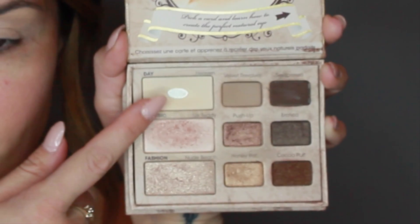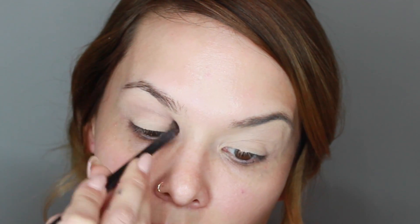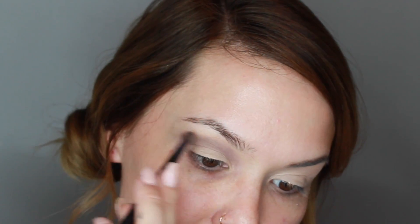Taking the color Heaven from the Too Faced Natural Eye Palette, I'm just going to pack that onto my lid. Then taking Velvet Revolver, I'm going to work that color into my crease with a small brush. You just want to keep building up that color, adding more product slowly and making sure there are no harsh lines, really blending it into that crease.